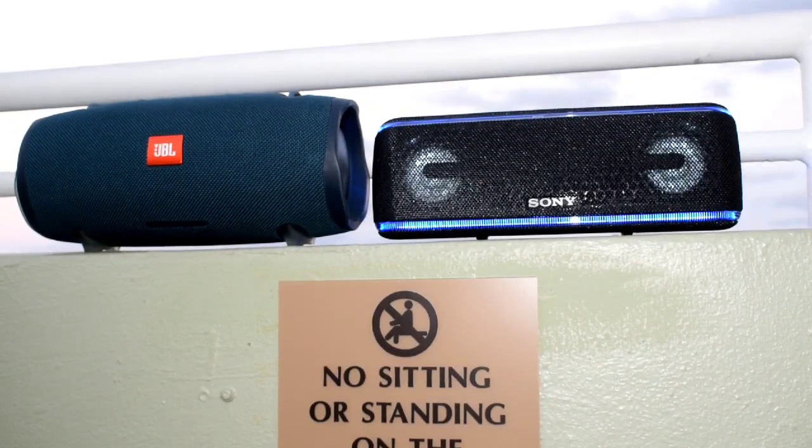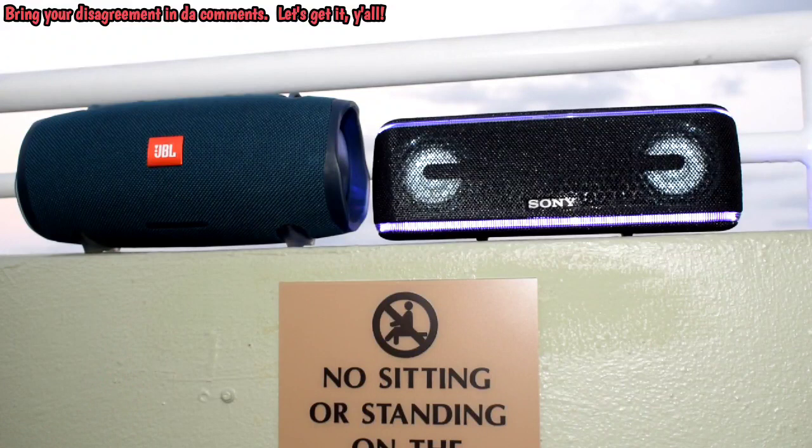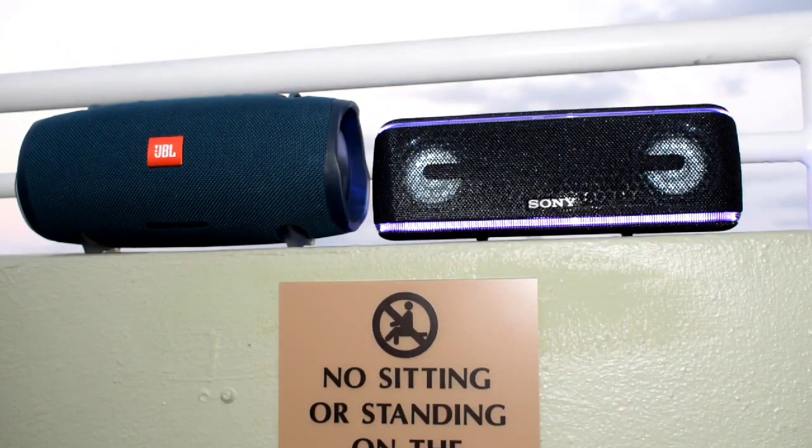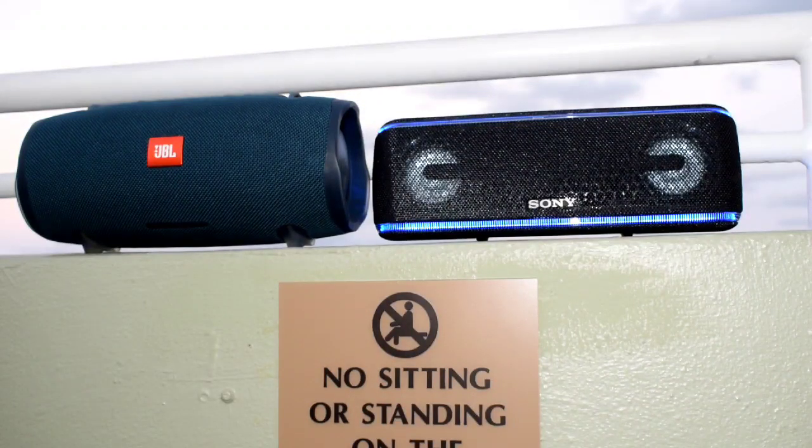Both of these are very loud speakers — no doubt about that. Without even looking at them, I can always tell the sound signature of both. The JBL just happens to hit a lot lower on that bass, in my personal opinion. But the Sony does give you a clarity on those mids and highs that I truly appreciate. So for certain types of music — if I'm listening to reggae or hip-hop, I'll bring out the JBL. If I'm listening to 80s, easy listening, or everyday pop music, I'm going to take out the Sony. It truly depends on what music you feel like listening to.